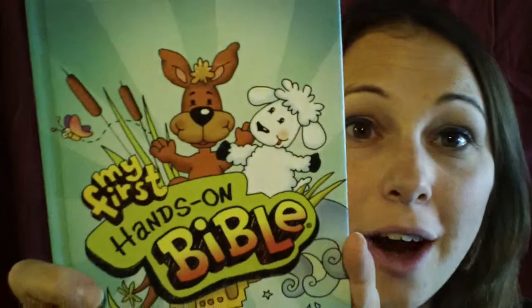We also have the cardboard board-book versions — we have the Christmas Bible and the Easter Bible. My daughter actually has those right now and she wouldn't give them to me to show you guys, so she's looking at those. But they are the My First Hands-On Bible Christmas one and the Easter one.